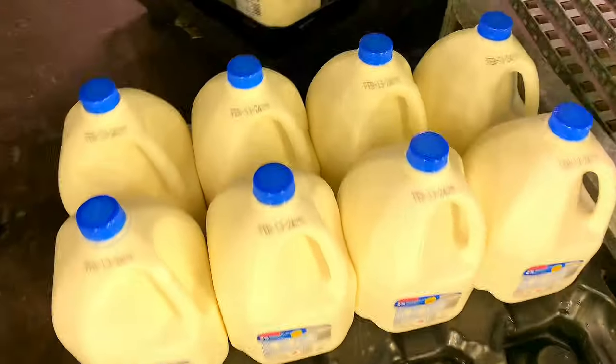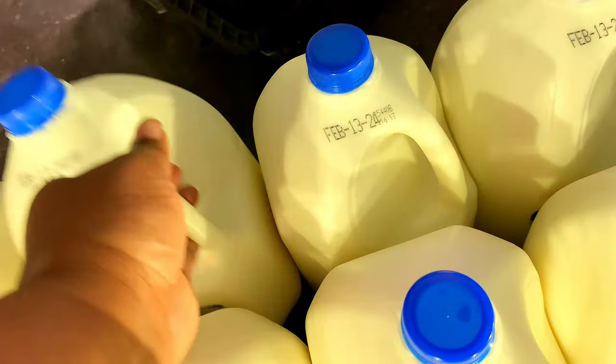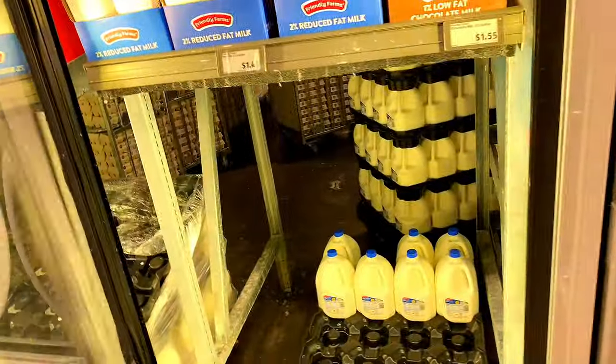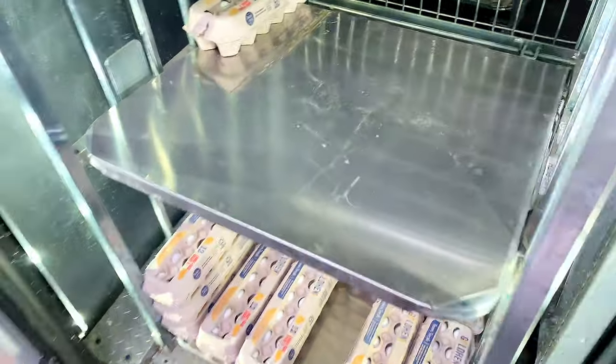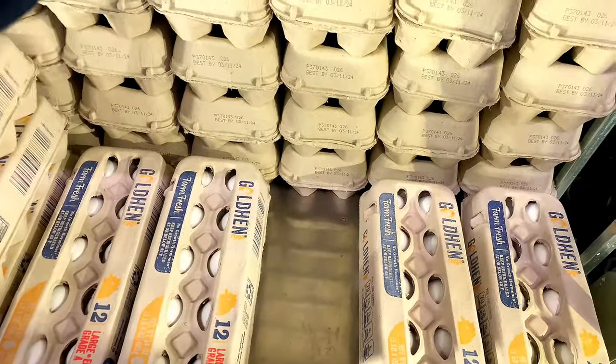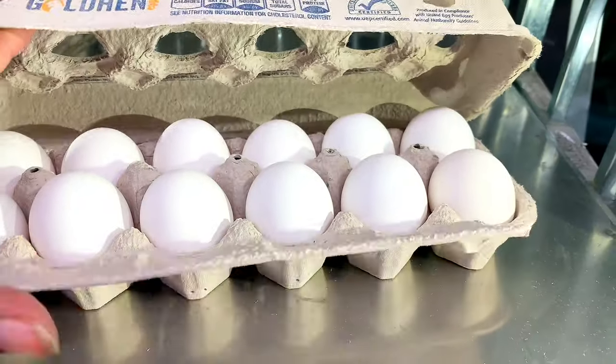Let's check out the dates on the milk — all the dates are the same. I also need a thing of eggs — the eggs are a dollar sixty-two cents. Let me make sure none are cracked. All right, we're good to go.